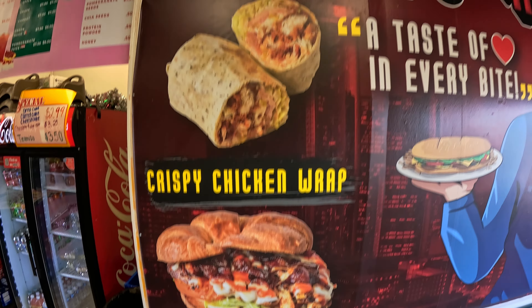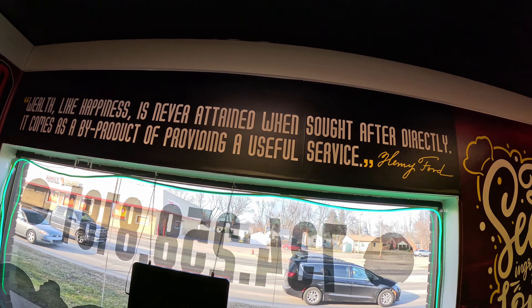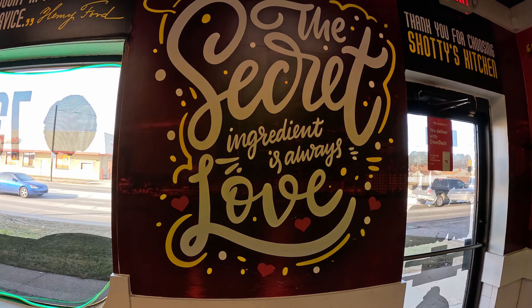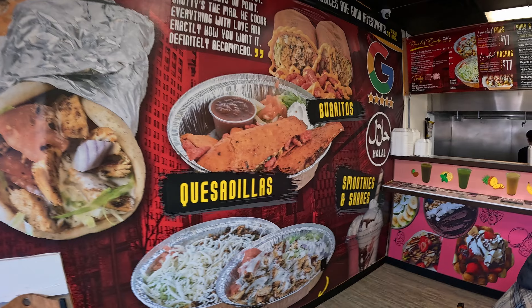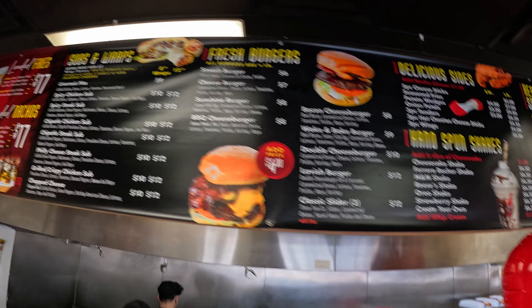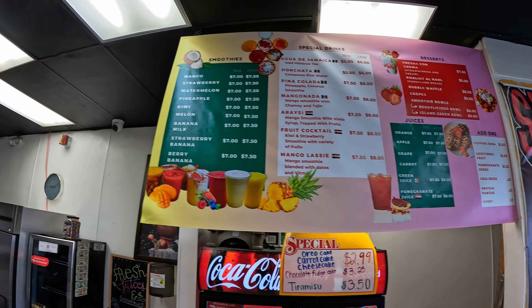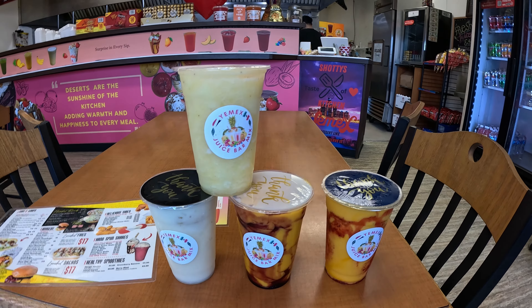They've got a huge selection of burgers, sandwiches, rice bowls, chicken fingers, and all of the comfort foods that you can imagine. There is also a full juice bar serving house-made smoothies and delicious desserts. Owner Shottie was so kind to bring out some of their favorite house-made juices from the back — here are four of the flavors that they've got.